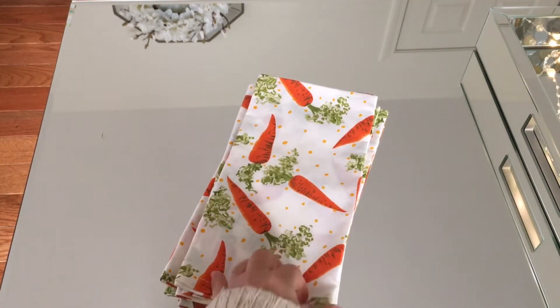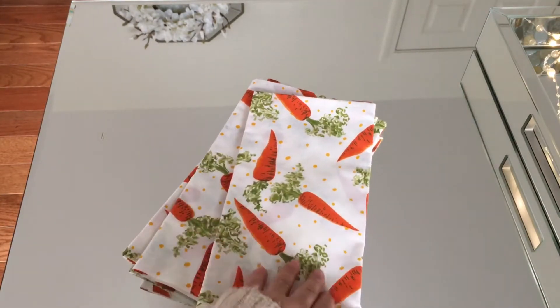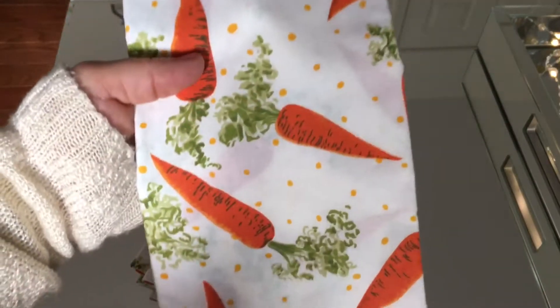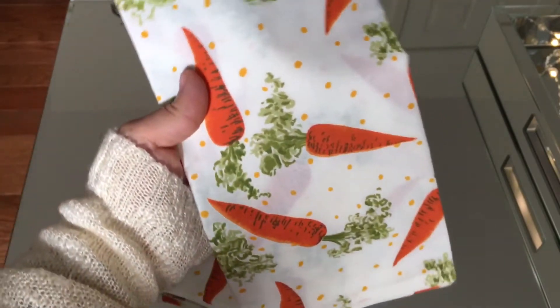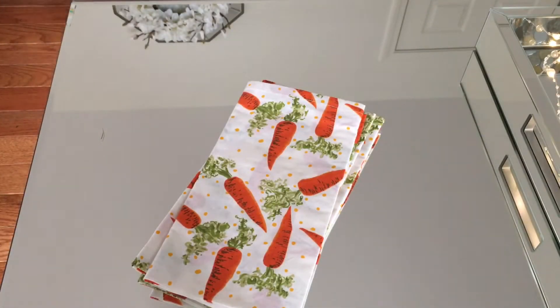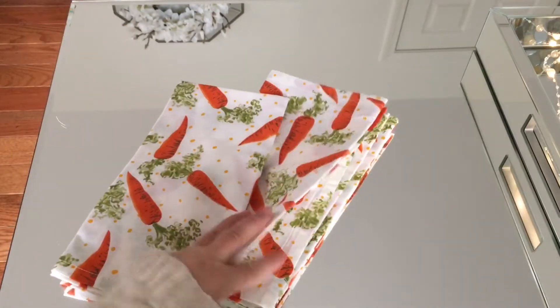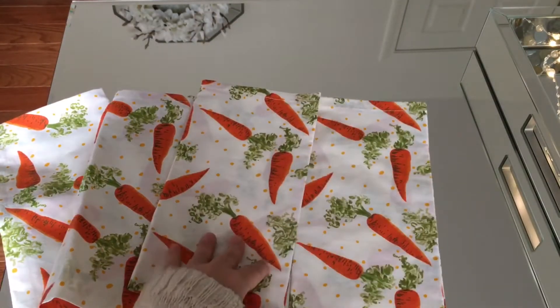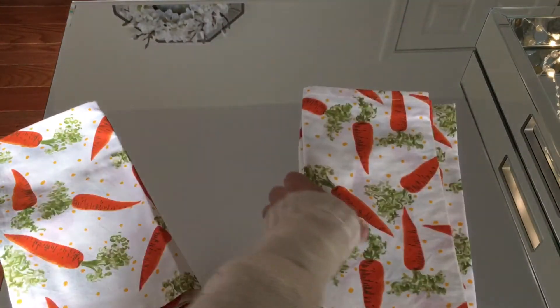Up next will be these cute towels — very very cute guys. These cute delicious carrots, these cute polka dots — very cute, what do you guys think? I believe these are $4.95 each, but I purchased four. I usually buy an extra just in case.